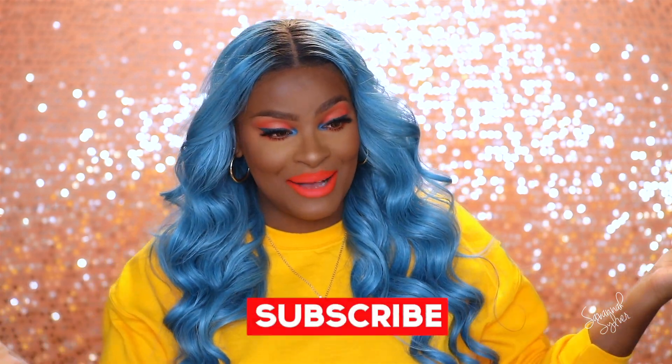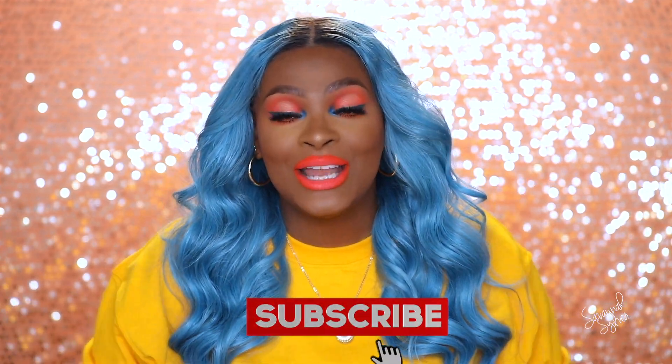What's up guys, welcome back to my channel! Today I have a really extremely fun look for you guys — I know it is so over-the-top, but if you are interested in this video and you want to see how I did all of this, stick around and keep on watching.